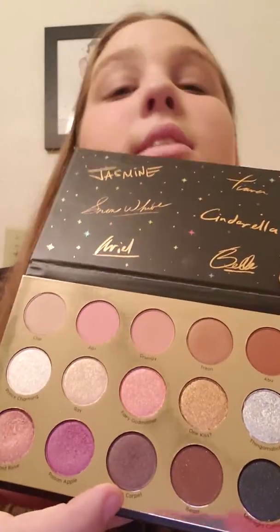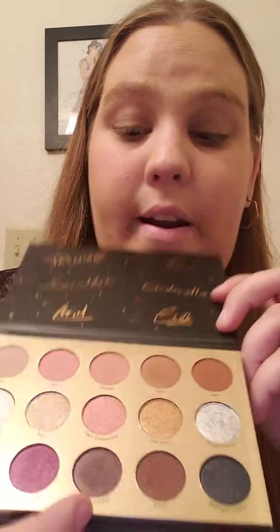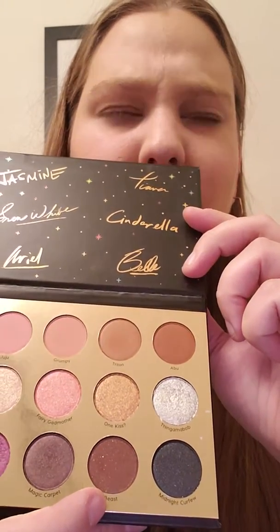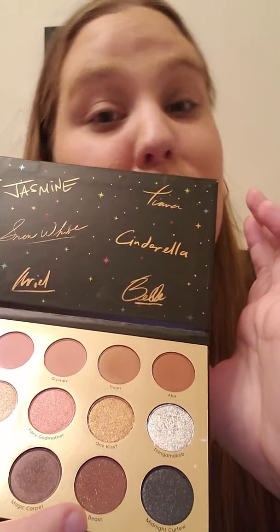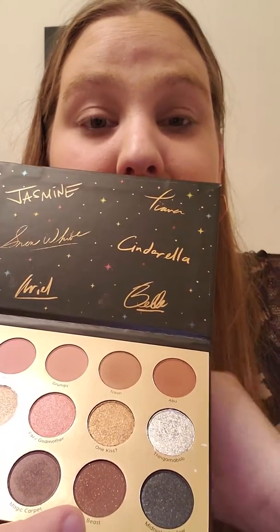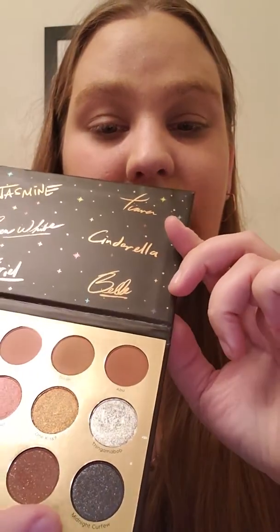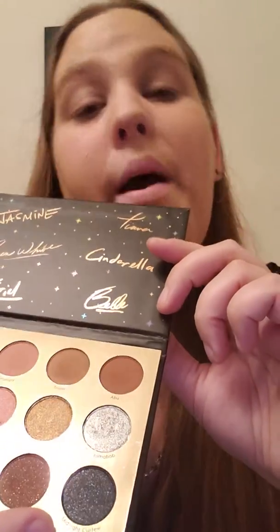Poison Apple — not sure why they chose a purplish-pink color for that, but it is what it is. Magic Carpet — I kind of see where they went with it; a dark purple carpet with dark purple mixed with blue and gold fringes. Beast — I get why Beast is brown, but I'm not sure why he's sparkly. Maybe because he's enchanted with a curse — maybe that's why they went with the glitter. And Midnight Curfew is obviously a dark color. Maybe because it's midnight and Cinderella has till midnight before the magic wears off — so maybe that's why they chose sparkles.